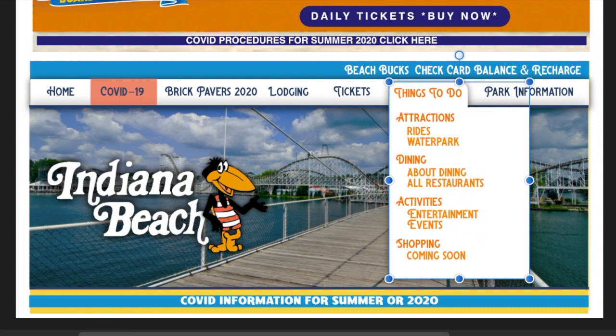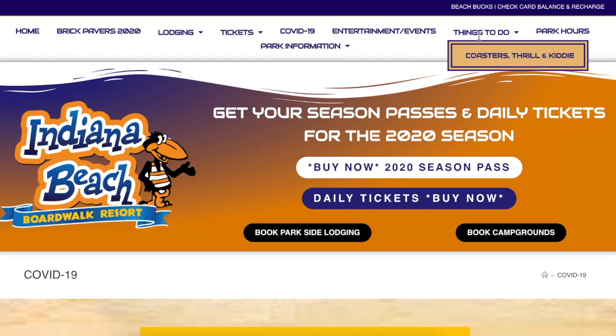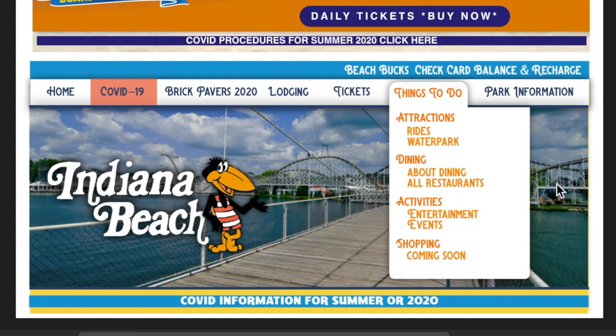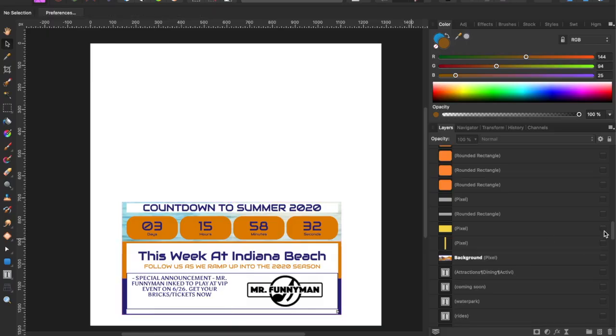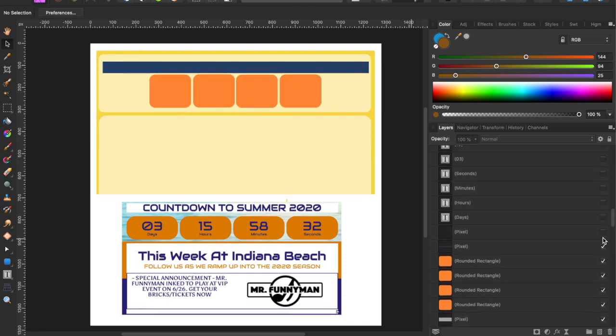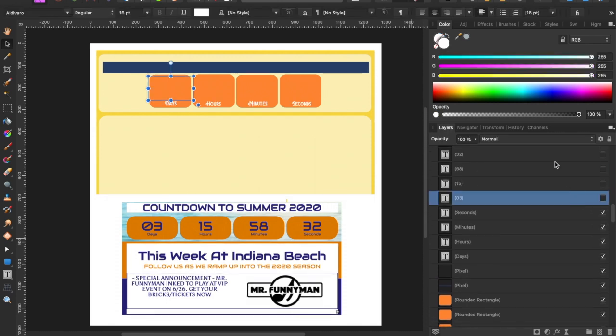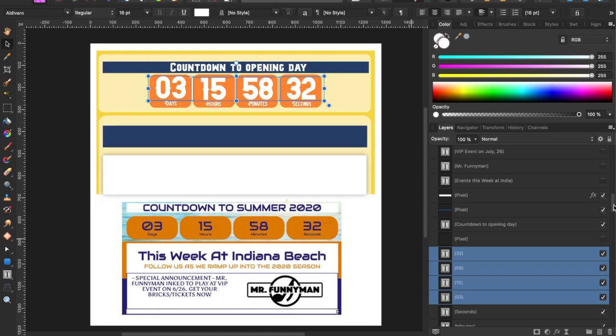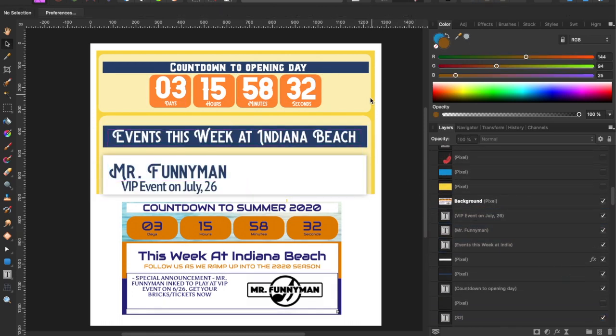I also wasn't a fan of the dropdown menus they had — I prefer more of a list form. That's just how I am as a person; I make to-do lists for everything. From there, I applied this look to different aspects of the website, including a countdown timer, which is no longer on the site anymore — but too bad, I already designed it.